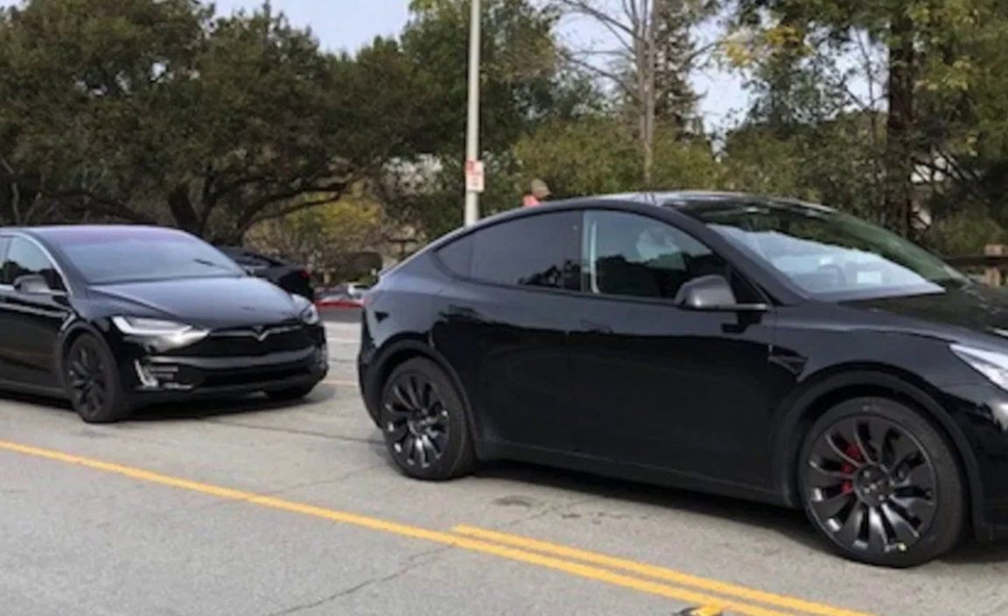The Tesla Model X 7-seat configuration is nice. I have to tell you, any car with 7 seats — you don't want to sit in the last row. That's not comfortable. It's for kids, pets, whatever that is.